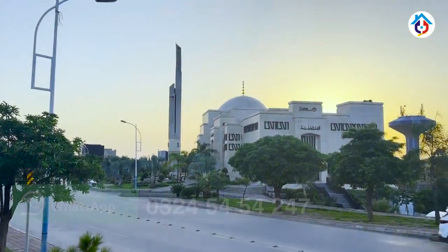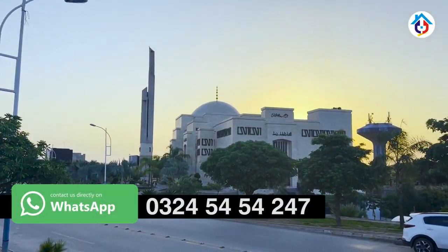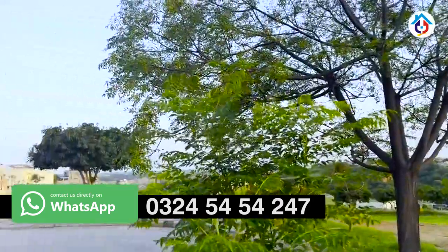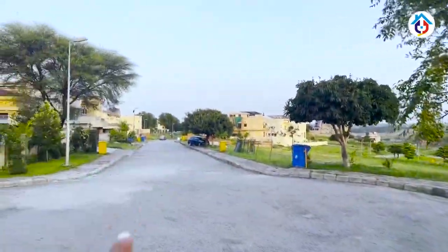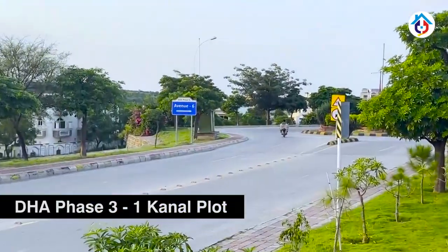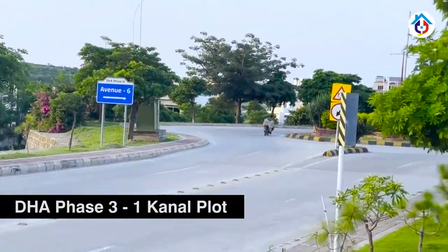This is DHA Phase 3, street number 72. This is a residential plot on Avenue 6, DHA Phase 3.